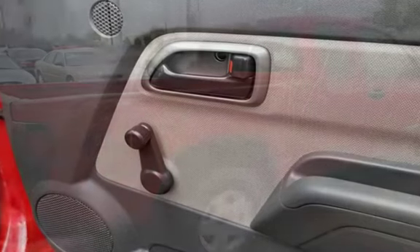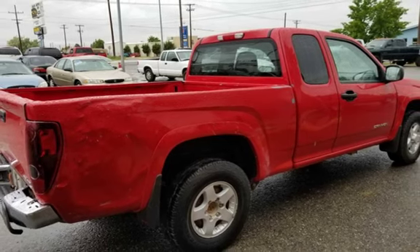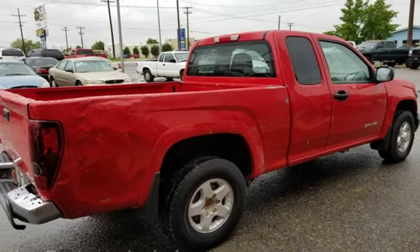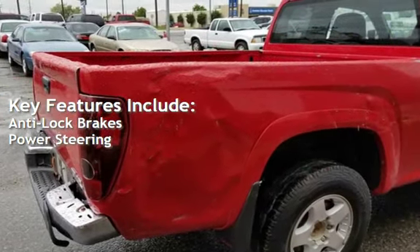Call us at 406-442-2931. Located at 1645 North Montana Avenue, Helena, Montana. Key features include anti-lock brakes and power steering.